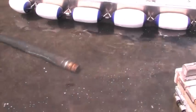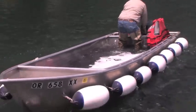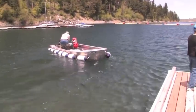Besides kokanee, Wallowa is stocked heavily with rainbow trout, and many trophy hunters troll the depths for big Mackinac. This specialized boat is used to distribute many of the fish evenly throughout the lake, and bank anglers generally have good luck with these planters.